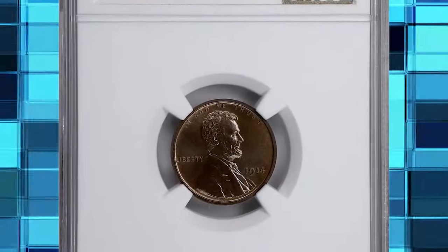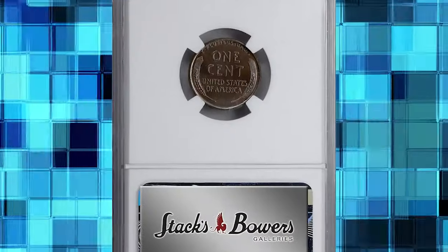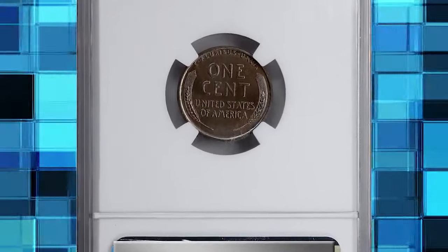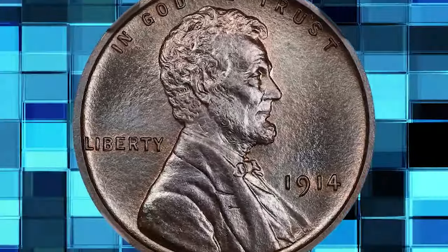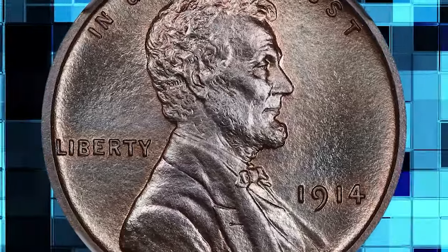1914 Lincoln cent. Graded as PR67 plus brown by NGC. As of November 2023, this is the sole finest 1914 matte proof Lincoln in the BN category graded by either PCGS or NGC.